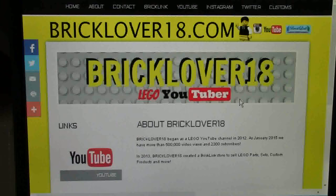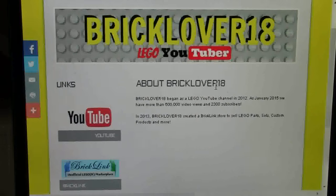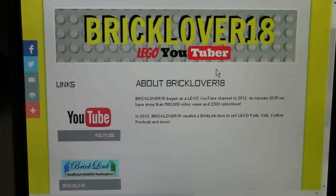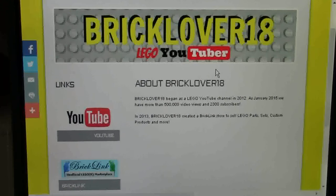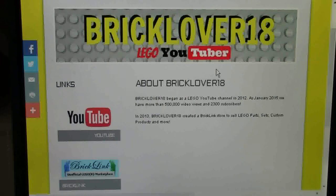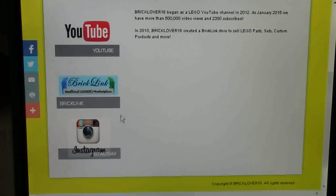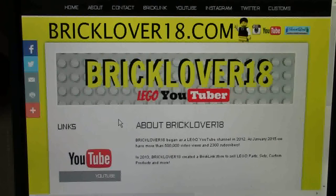Here on the about page we show my little logo. It says about BrickLover18 — this page is going to be updated. BrickLover18 began as a Lego YouTube channel in 2012, and as of January 2015 we had more than 500,000 video views and 2,300 subscribers. In 2013 BrickLover18 created a BrickLink store to sell Lego parts, sets, custom products and more. On the side I just have links to YouTube, BrickLink and Instagram. That's all on this page for now — I plan on updating it more in the future.